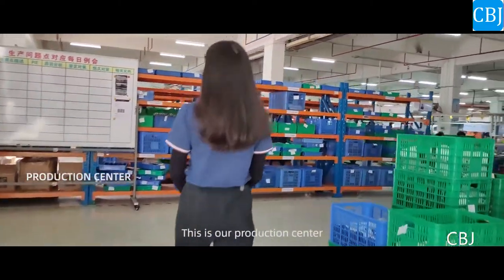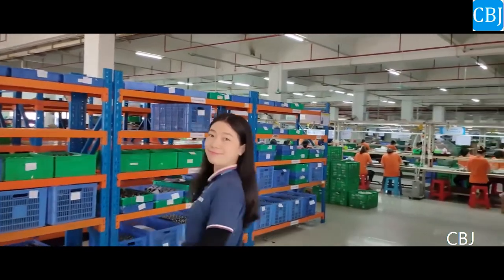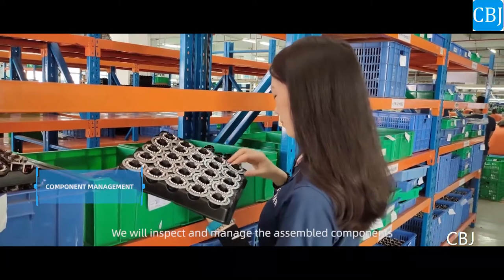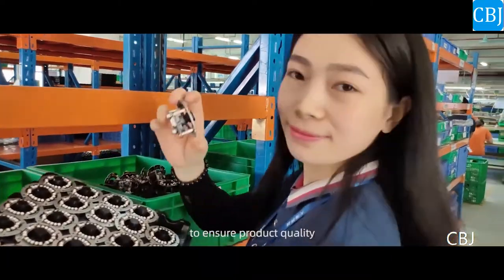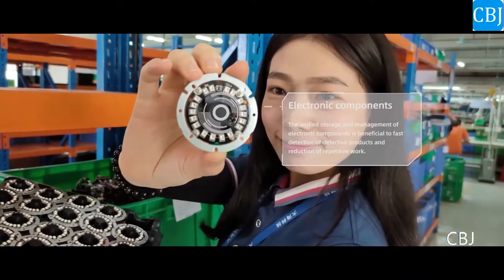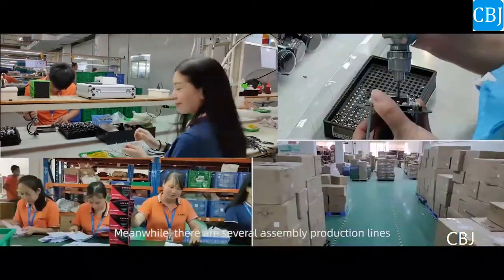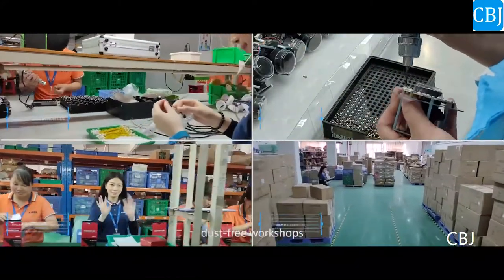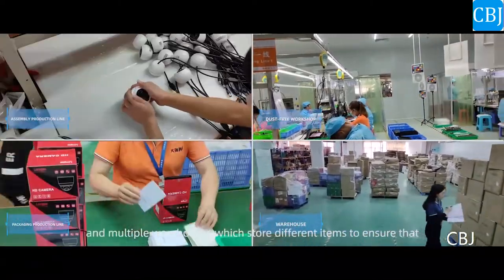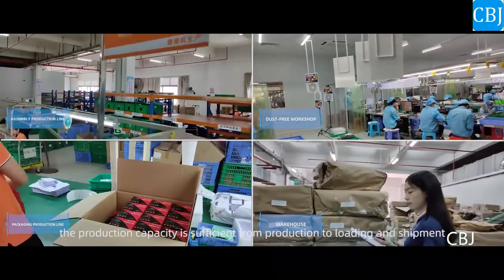This is our production center, and several procedures are completed here. We will inspect and manage the assembled components to ensure product quality. Meanwhile, there are several assembly production lines, such as free workshops, packaging production lines, and multiple warehouses, which store different items to ensure that the production capacity is sufficient.